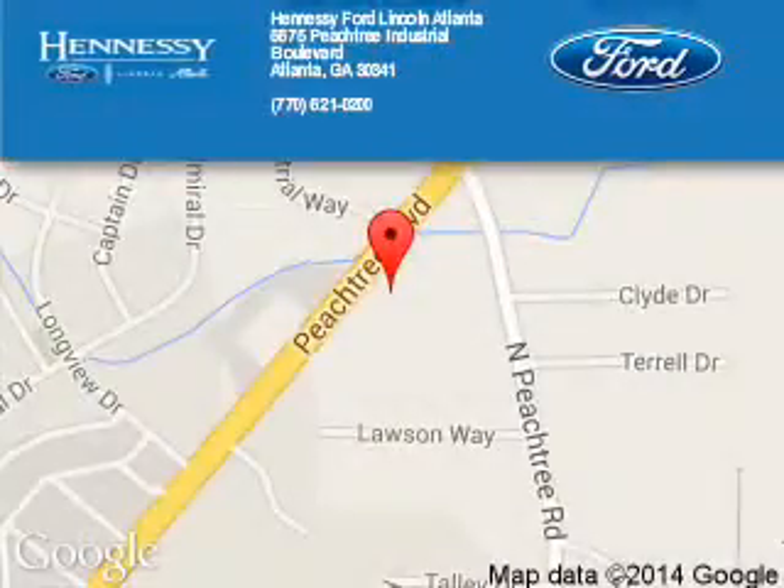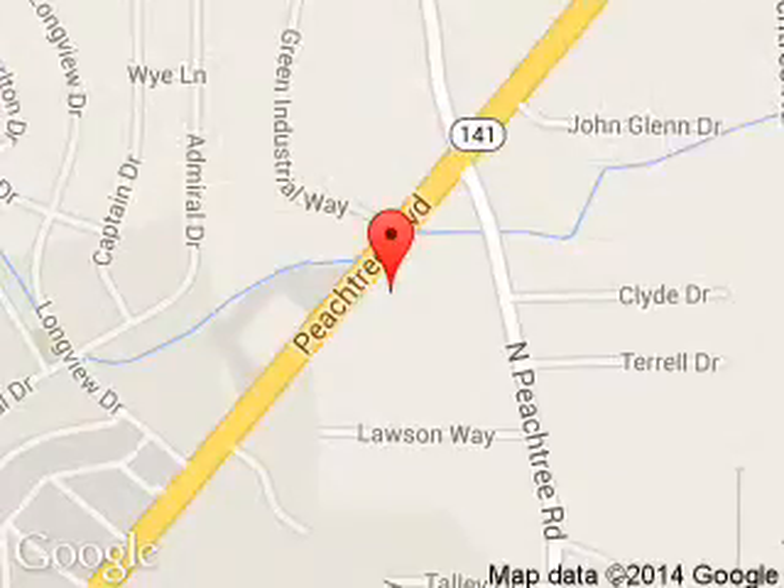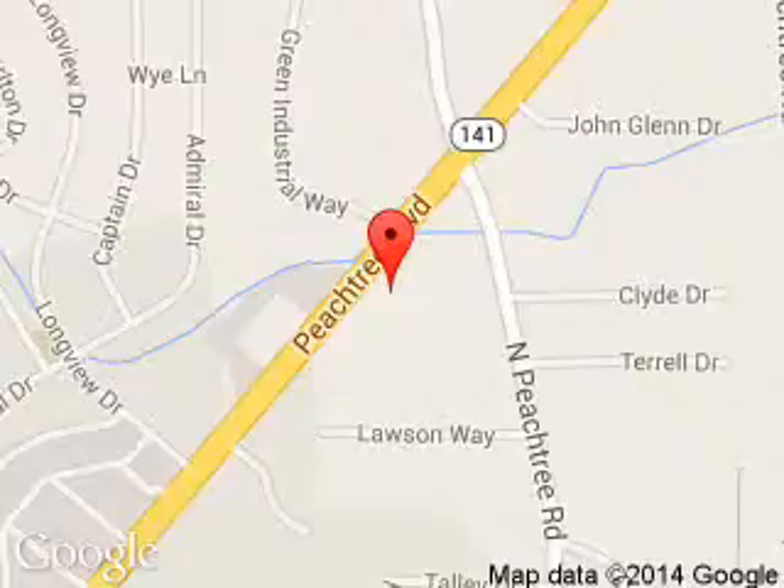Tennessee Ford Atlanta is dedicated to doing everything possible to ensure that the experience you have selecting your next vehicle is a pleasant one. Tennessee, 5675 Peachtree Industrial Boulevard, Atlanta, Georgia 30341.